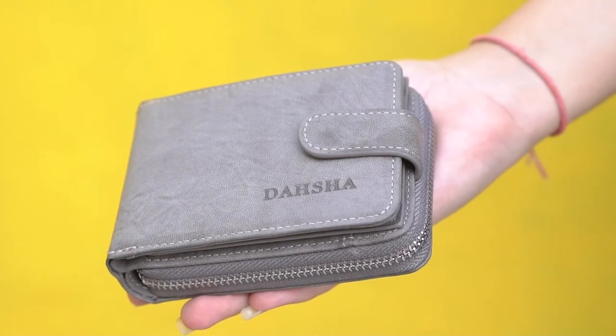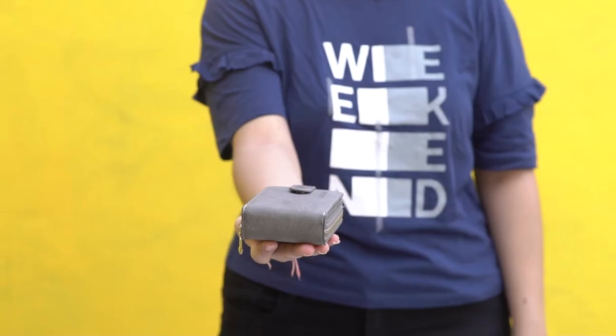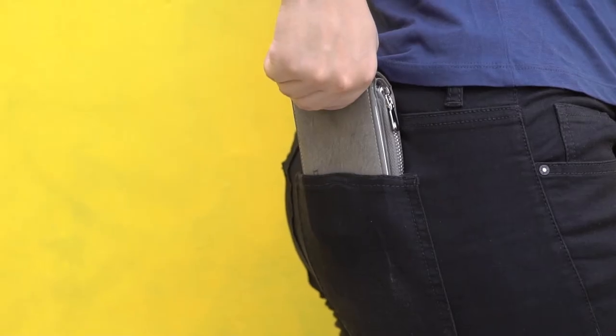Dasha 11 Slot Leather Credit or Debit Card Zipper Holder Wallet with 3 ID windows for men and women. This is a wallet which has a thickness of 4 cm when filled with cash and credit cards, allowing you to bring it along in your handbag, backpack or big pocket.